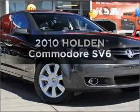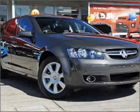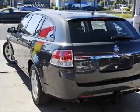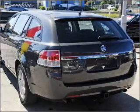Imagine yourself in this 2010 Holden Commodore. This is the vehicle you've been looking for, with a reliable engine that responds smoothly to its automatic transmission.